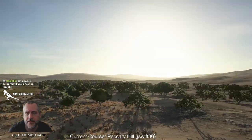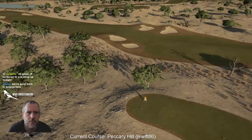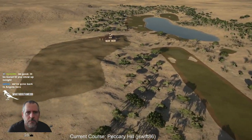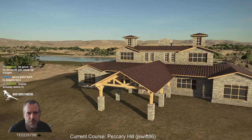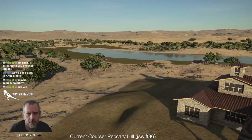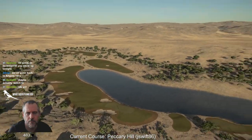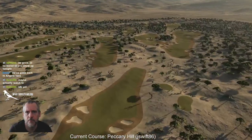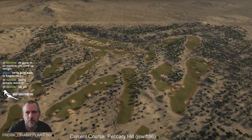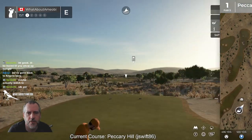Let's have a wee wander around Peccary Hill, or Peccary — I'm not sure how it's supposed to be pronounced. That was way up, what I assume is a clubhouse, way over here. Okay, this looks like it's gonna be solid golf.